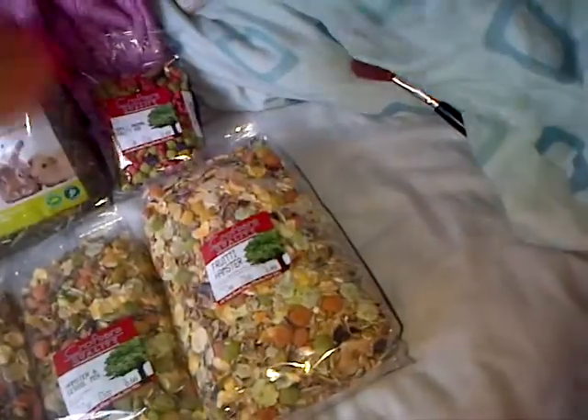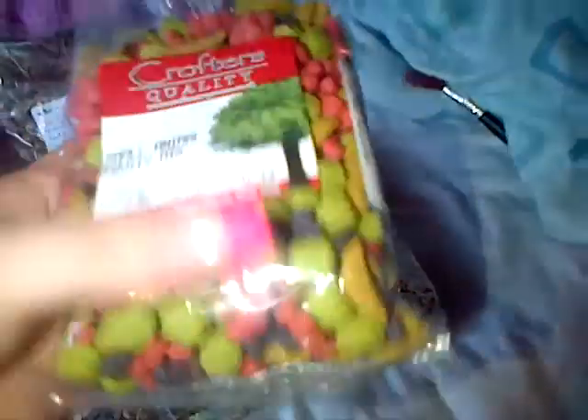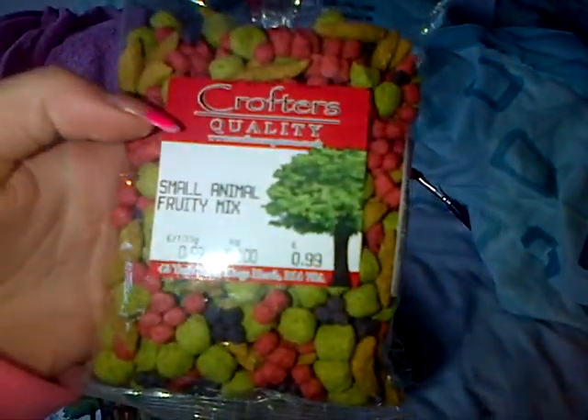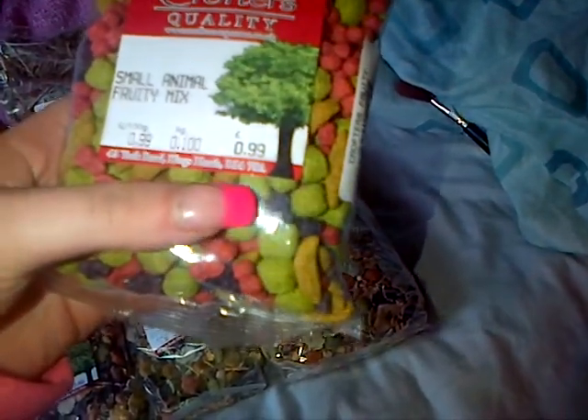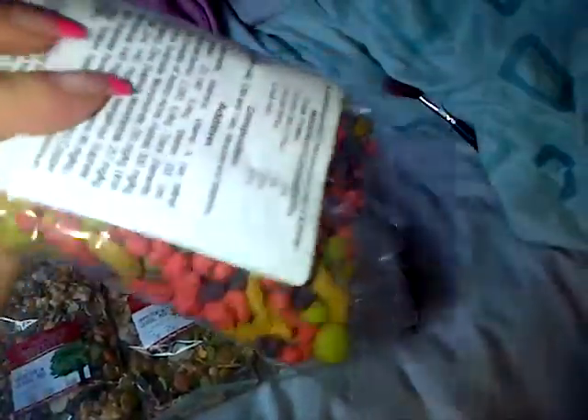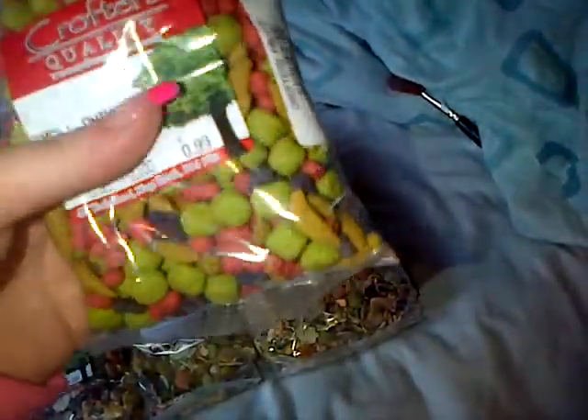Last of all I got some small animal fruity mix. My pets love these. I would definitely recommend these for hamsters or gerbils because mine love them — they're really big favorites, especially the green balls.